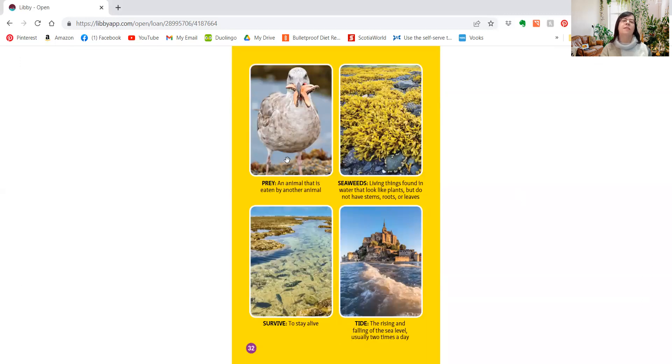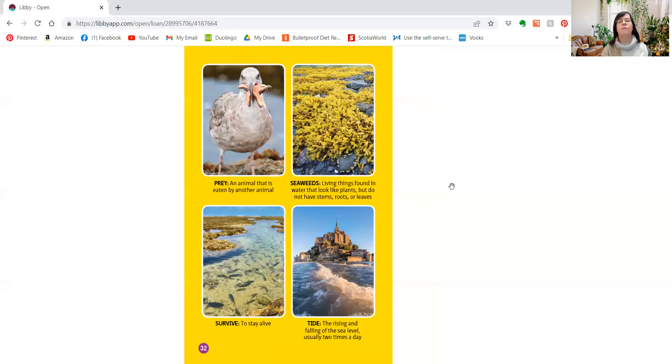Prey is an animal that is eaten by another animal — we learned that word. And seaweeds are living things found in water that look like plants but don't have stems, roots, or leaves. We also learned the word survive, which means to stay alive, and the word tide — the rising and falling of the sea level, usually two times a day.